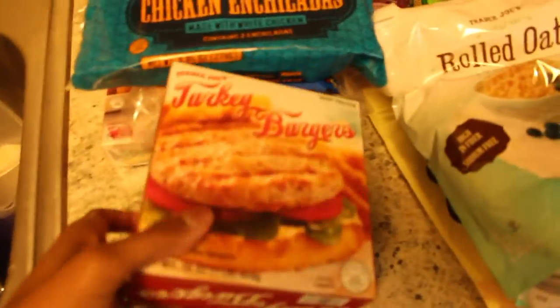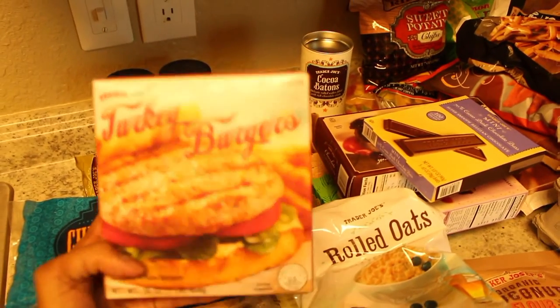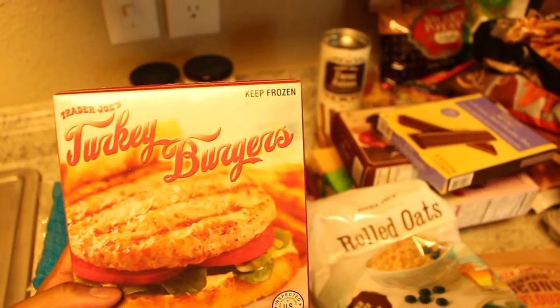Let's start with some of the frozen stuff. These are the Trader Joe's turkey burgers — hubby loves these things, they are definitely always a hit.